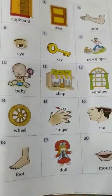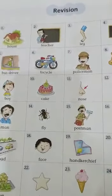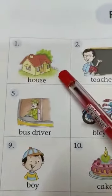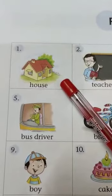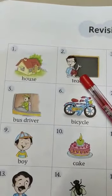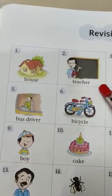Now take out page number 2. Here also there are many pictures. Now let's see what we have to do. Look at picture number 1 — is it a pencil? No, it is not a pencil. It is a house. See picture number 2 — is he a policeman? No, he is not a policeman. He is a teacher.